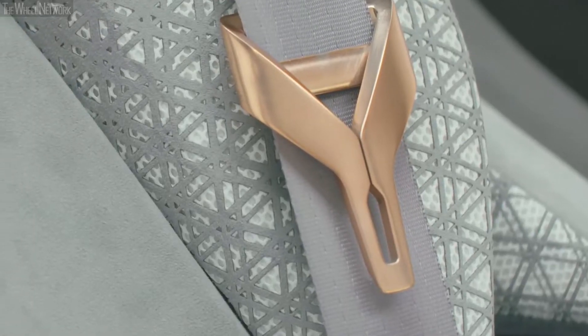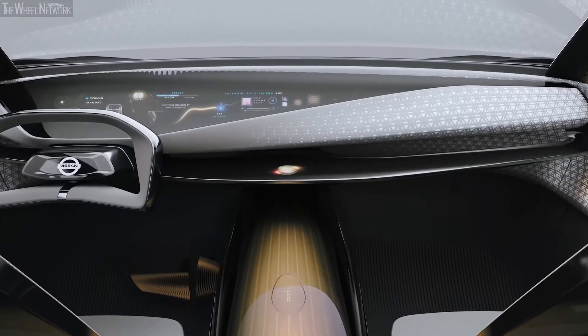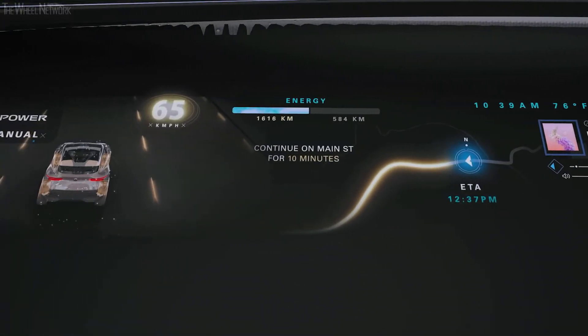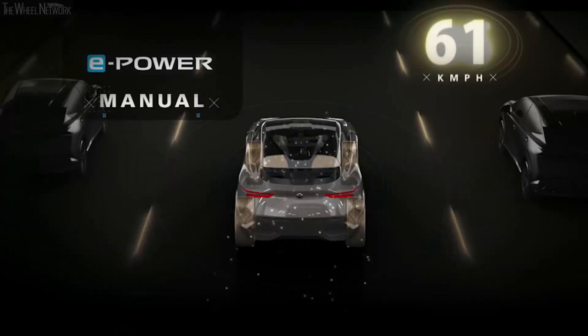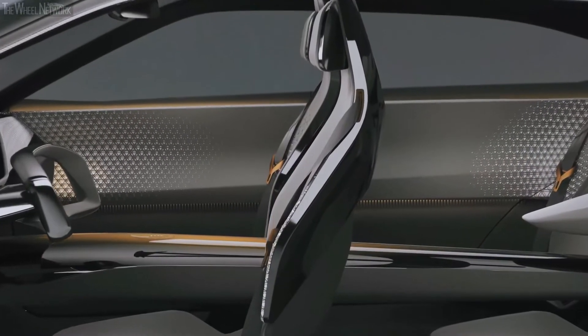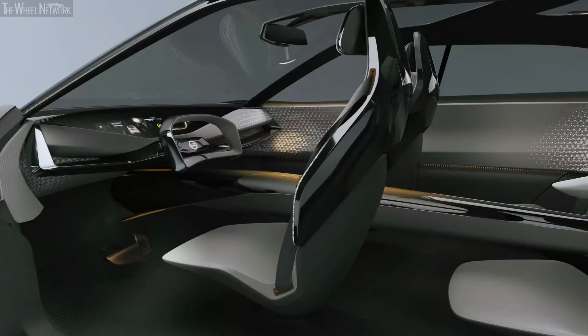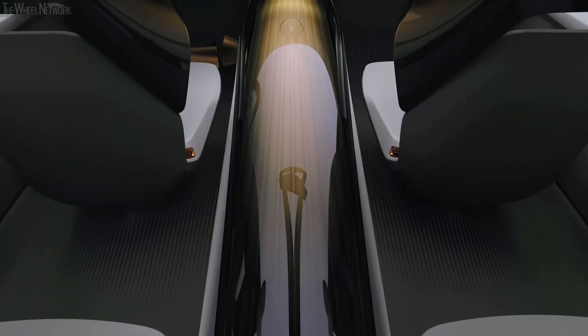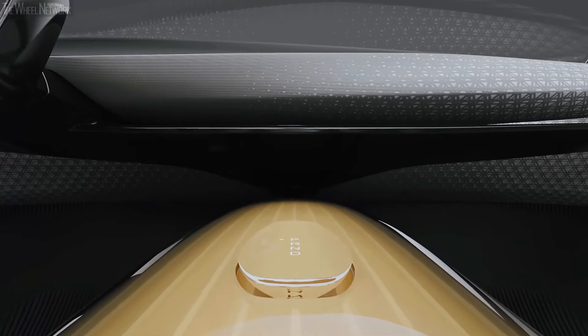As technology becomes the key driver for innovation in car interiors, there's the opportunity to reimagine the user experience within the car. For example, we have a very large screen in the center, as well as embedded lights throughout the car, but they're always hidden behind the material. To match the instrument panel's seamless feeling, the center console runs through the interior of the car with a lovely element where the drive shift is integrated — on command it will appear and then go away again. It's very seamless and it's very smart.